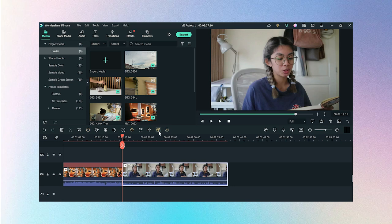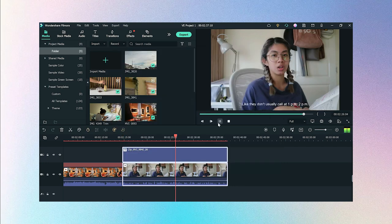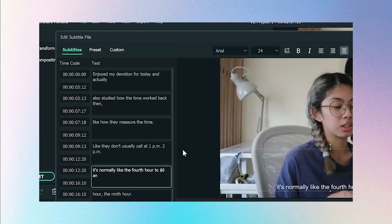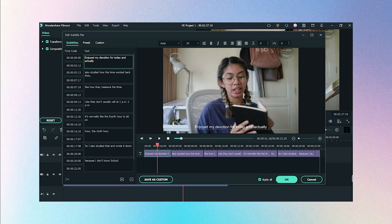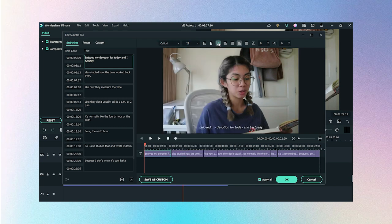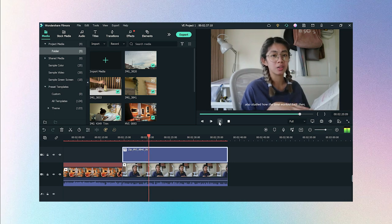To use speech-to-text, select the clip and click the speech-to-text button. Wait for it to transcribe — this may take a few minutes depending on the length of your video. Once done, if any words are incorrect you can double-click the newly added layer and edit the time-stamped subtitles on the left side. You can also change the font, size, placement, and more. When I first discovered this feature I was so amazed by how easy and quick it is.